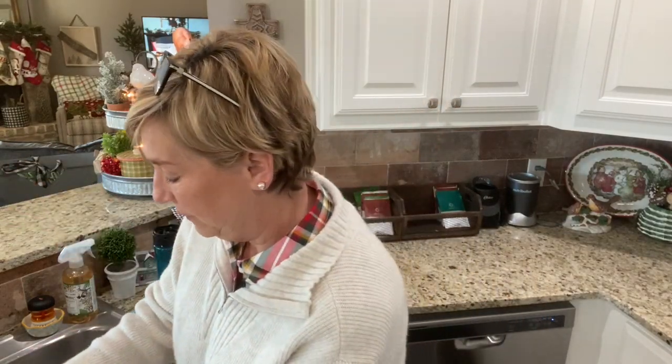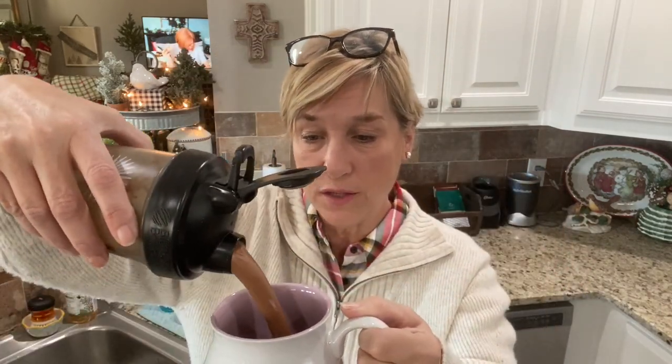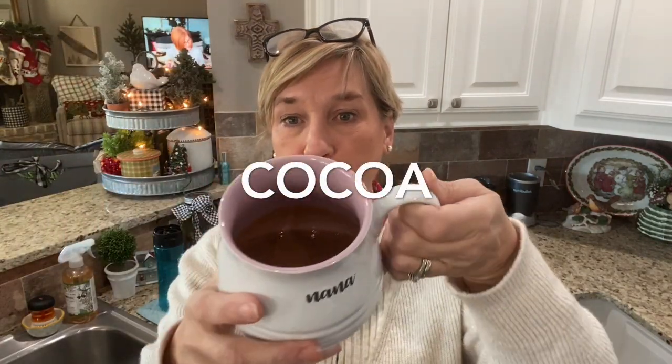Steam just came flying out — if you don't let that steam out, it will spew. Filling my nana cup today. This is so simple and so delicious; to me it's like extremely rich dark chocolate. It smells so good — it's hot, hold on.